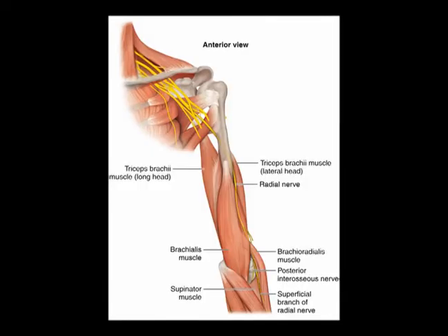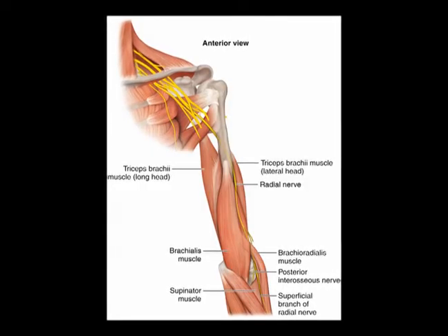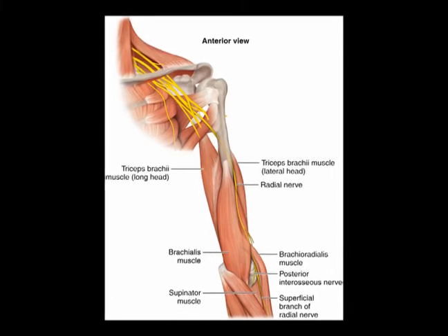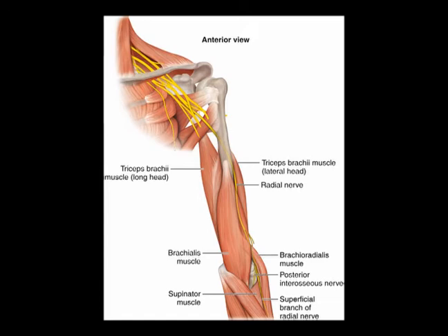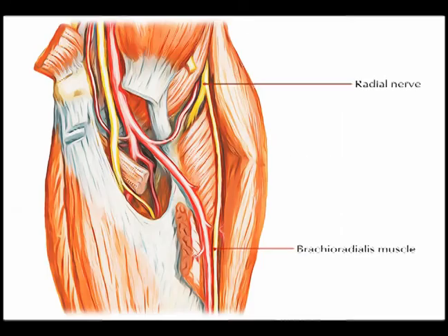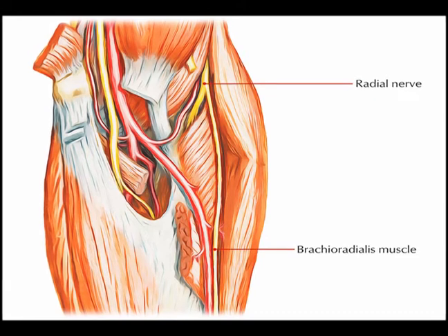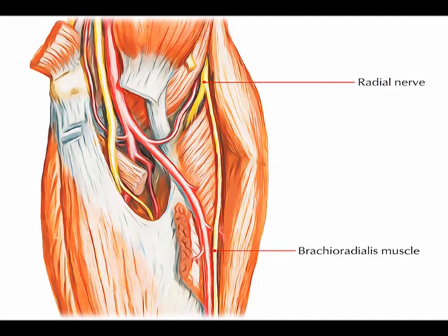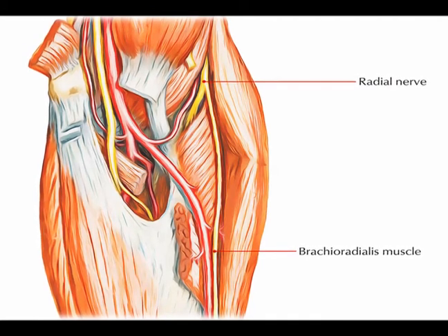The radial nerve travels through the triangular space and continues along the spiral groove of the humerus. The branches to the triceps brachii are given off before this transition. The radial nerve then continues distal, going from the posterior compartment of the arm to the anterior compartment of the arm, proximal to the elbow.